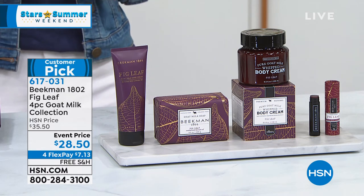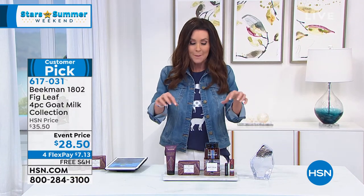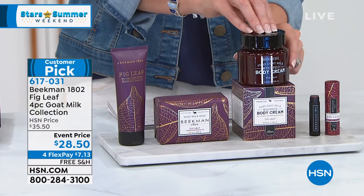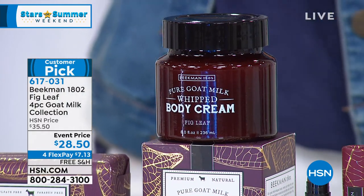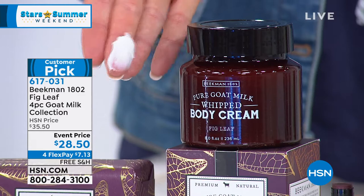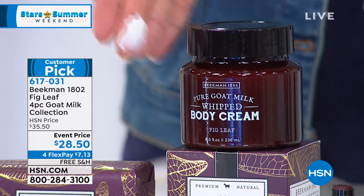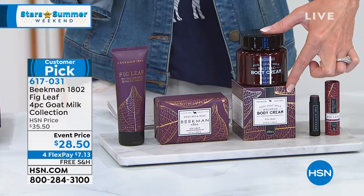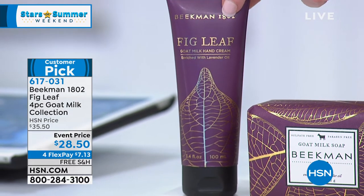Voluptuous fig leaf is my very favorite scent — that's hard to say because I love all the Beekman scents. But this deal is actually insane. You get the award-winning whipped body cream in the voluptuous fig scent — this is the most incredible, delicious, delightful cream. It's really like whipped cream, and it's $38 on its own. You're getting the entire four-piece set for $28.50. You get a full-size body cream that comes with a gorgeous giftable box, plus a full-size $22 hand cream in a big 3.4-ounce size.